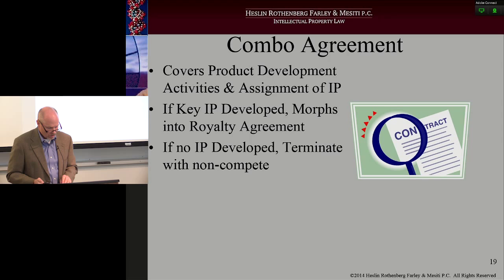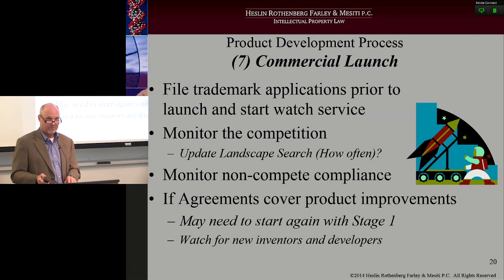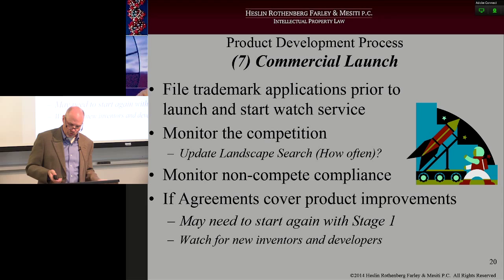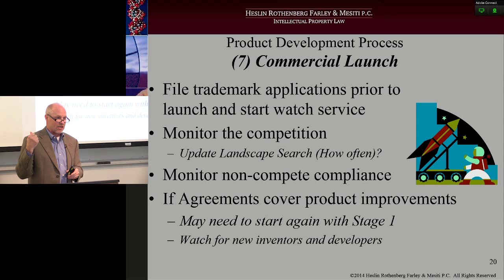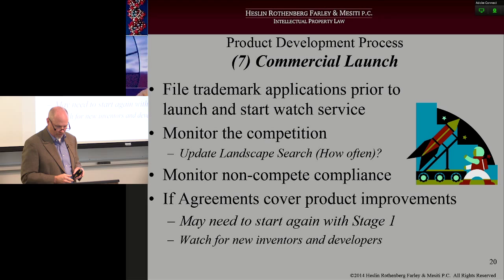Finally, stage seven: commercial launch. Here's what you want to do — make sure all your trademark applications are filed prior to the launch, and you may want to start what's called a watch service to make sure people aren't using your mark in the competitive environment. Update your landscape search just to make sure you're staying ahead of the game and planning for future product development. Monitor non-compete compliance with the consultants or whoever you worked with during the previous six steps. If your agreements cover product improvements, you may need to go all the way back to stage one to do the development on those particular ideas. Continue to watch for new inventors or developers if there are improvements.